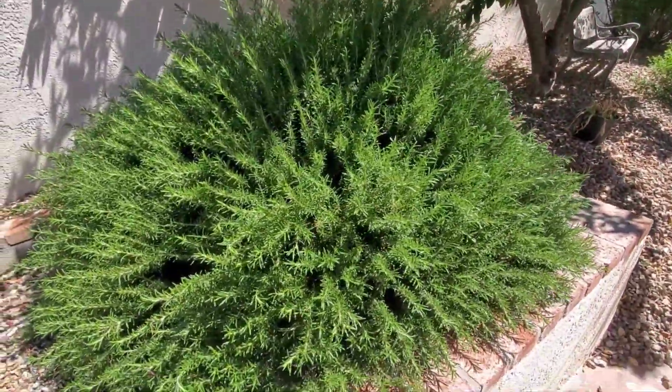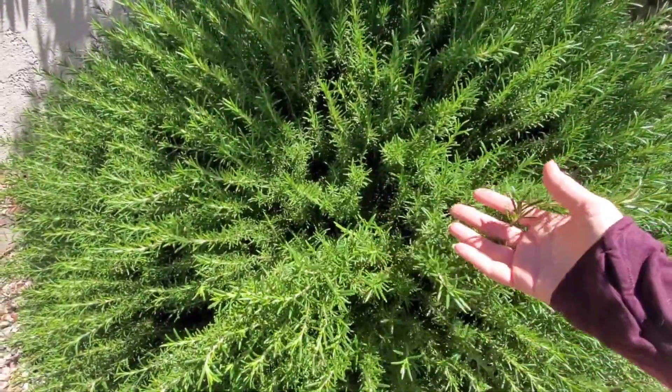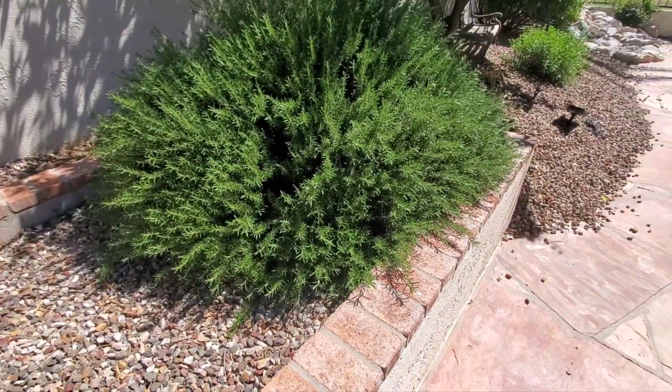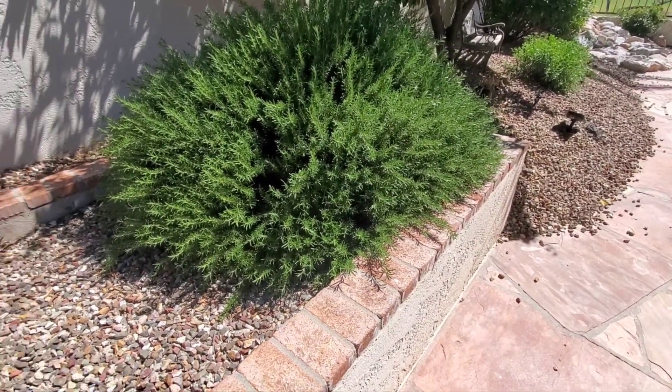They've got this big, huge rosemary here. I wish rosemary grew perennial in Minnesota — I love it. It smells so good. A lot of people have rosemary, huge shrubs like this. A lot of them are blooming. I think my dad trimmed his back so he doesn't have any blooms right now.